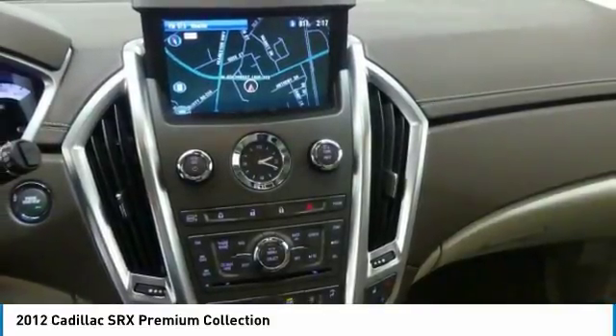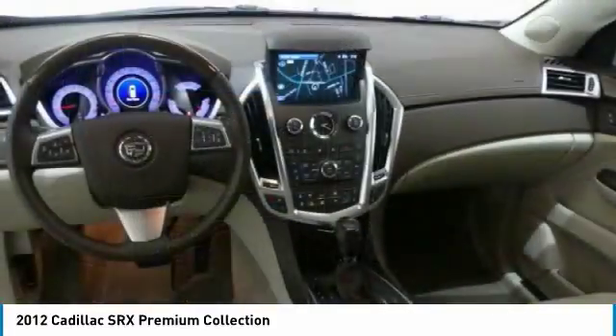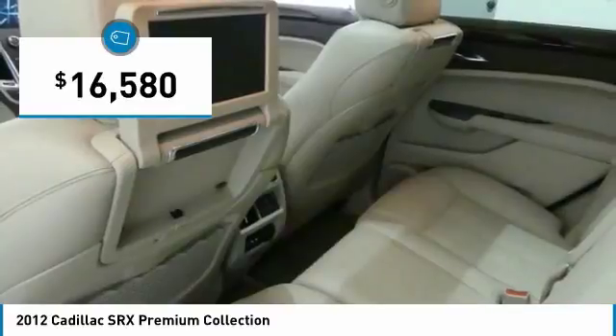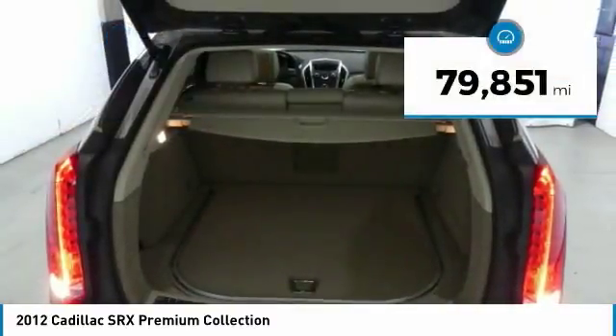Luxury lovers will delight in the new stylish handcrafted cabin. And for technology lovers, the list of high-tech features is too long to list, and is priced below $20,000. This vehicle has less than 80,000 miles.